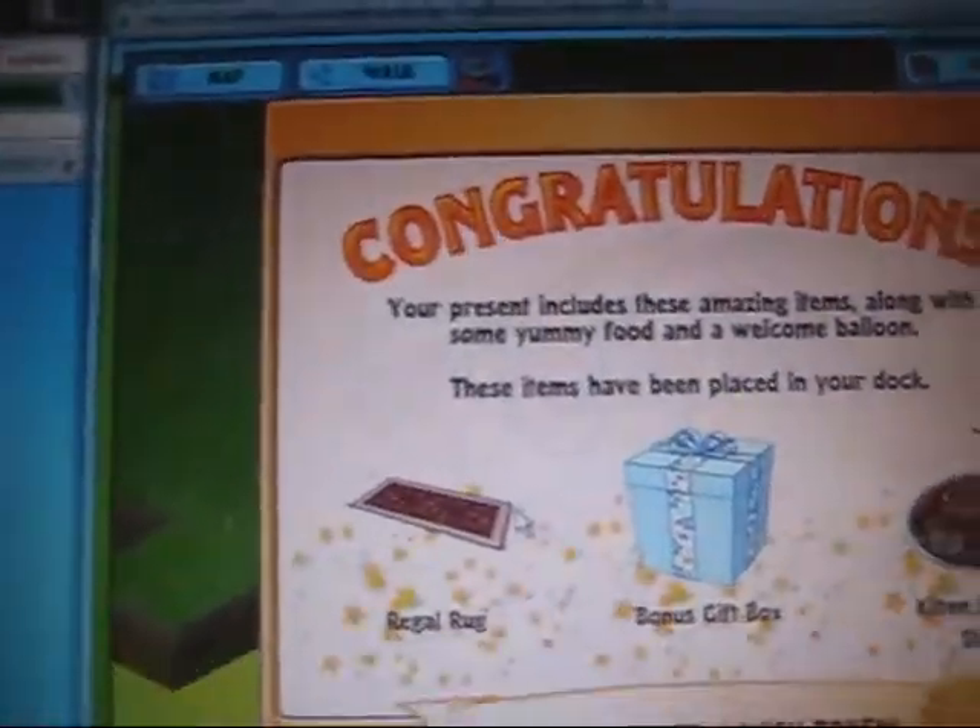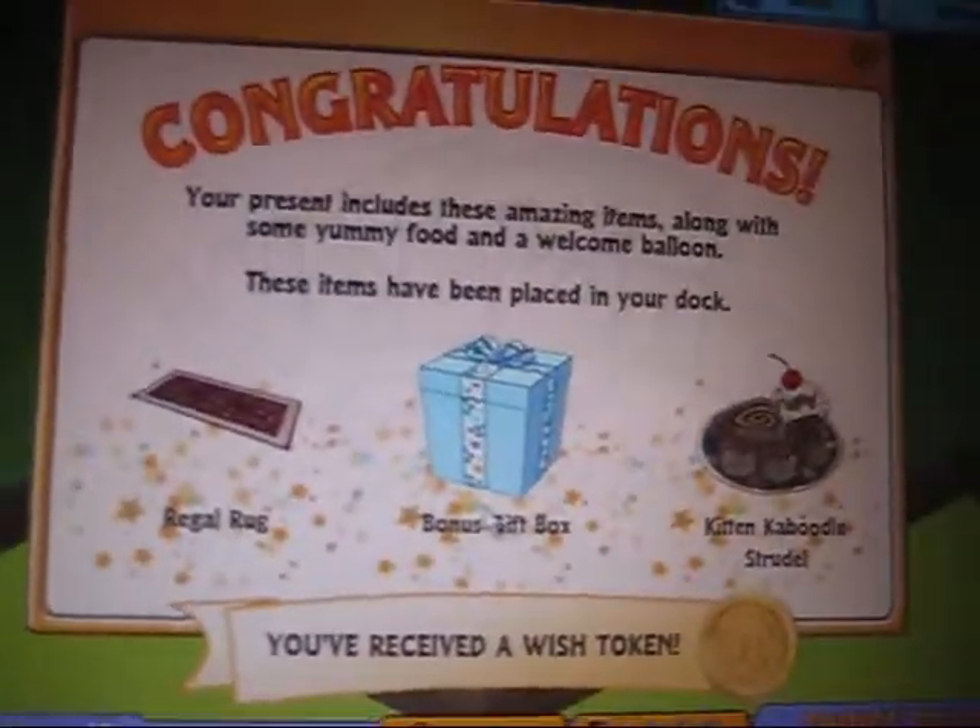Here's her gift box — it's like really awesome. Got regal rug, bonus gift box, and kitten caboodle strudel, and a wish token.